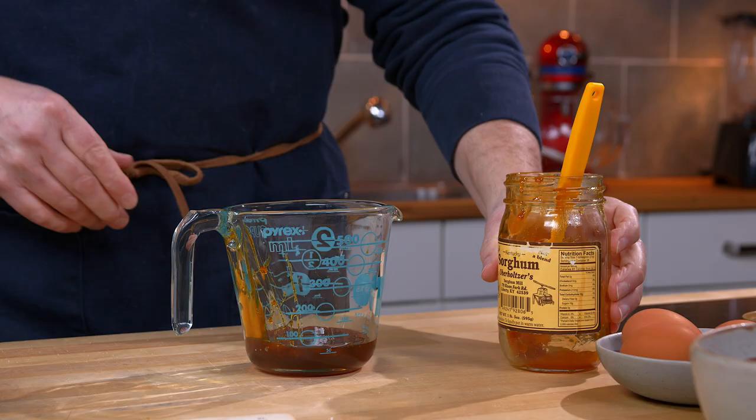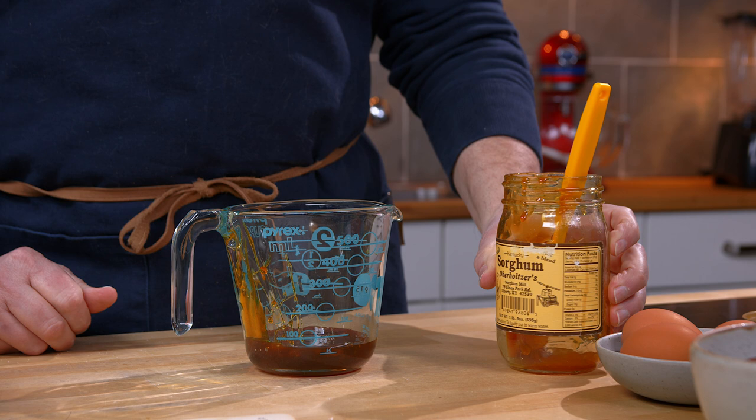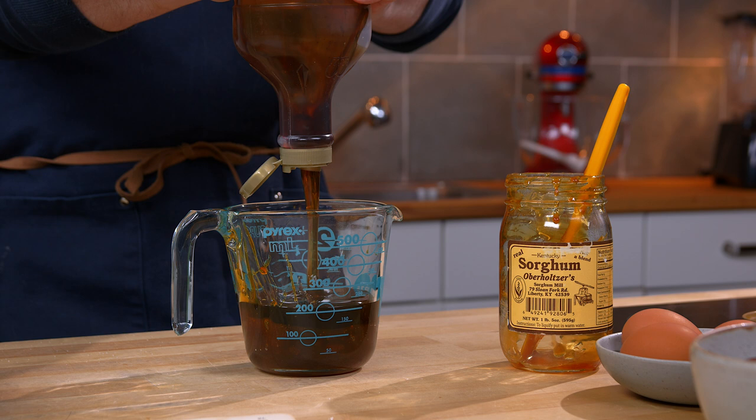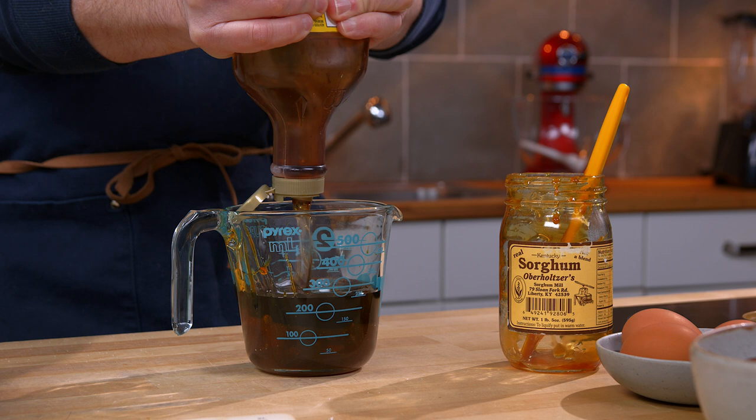So that finishes off a bottle of sorghum syrup, which is kind of more traditional for earlier pecan pies. And the rest I will make up with this dark corn syrup. And if you thought the white sugar was a lot, just wait — we need a cup of syrup total.